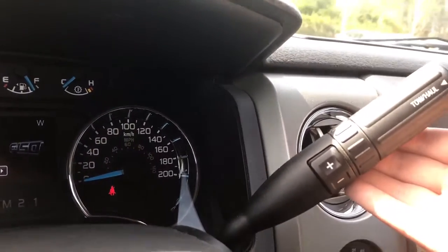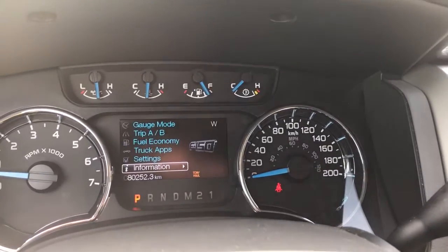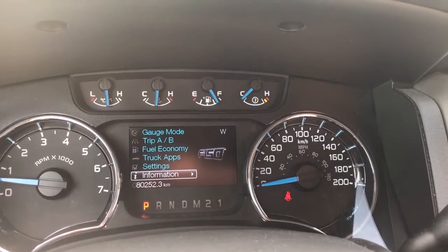Off to the side there is your automatic select shifter, and on the end you have tow haul. Give that a press and it'll be shown up above in the dash. Press it again and off it goes.